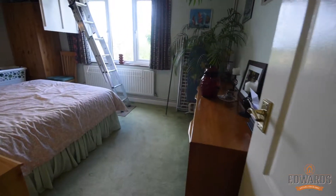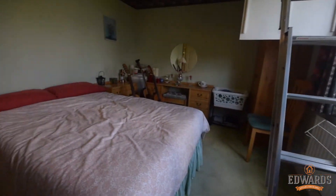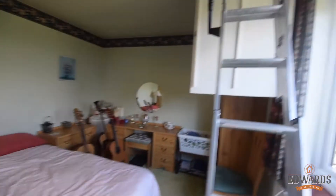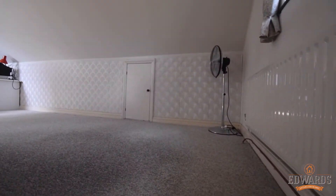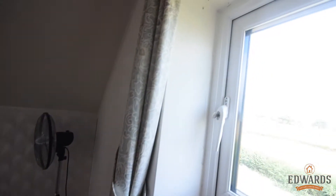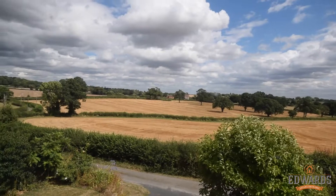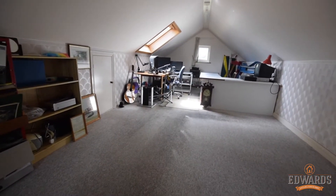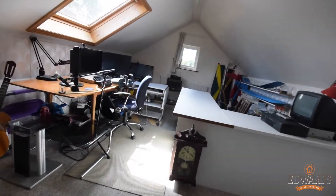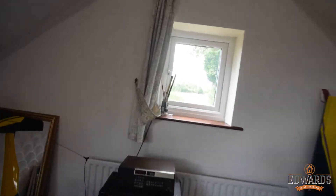Bedroom number two is also a really spacious double. It looks a little bit smaller than it normally is because I've got the loft ladder down, because I want to show you the loft space. So we're just going to go up here now. This is one of the main selling points — the view is just truly stunning to look out onto every day. Up here you have a really good loft space with storage in the eaves. It's currently being used as a studio and hobbies room, with a lovely big Velux window that lets loads of light in. And you can also see views to the rear here as well.